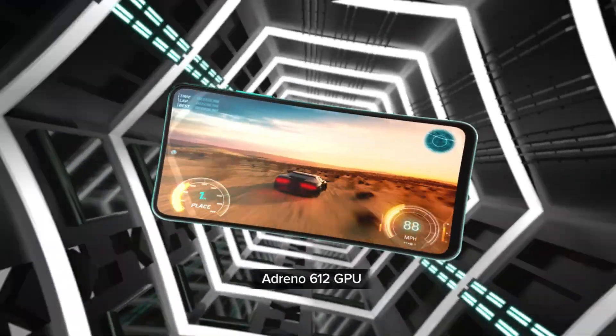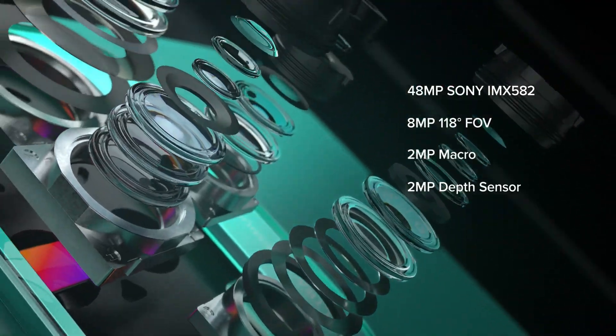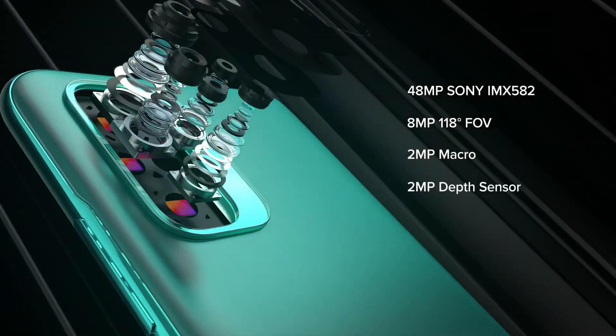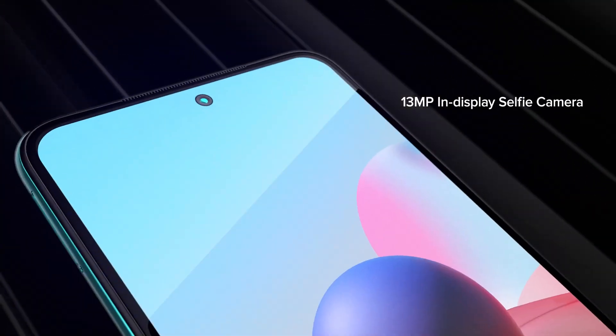Camera ko kura gara nye, yo phone ma quad camera setup paincha. Jasma 48 megapixel ko Sony IMX 582 ko primary sensor paincha, rate se gari 8 megapixel ko ultrawide, 2 megapixel ko macro, ra 2 megapixel ko depth sensor paincha.